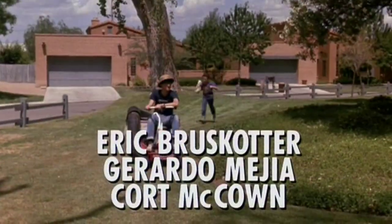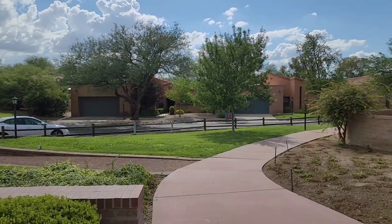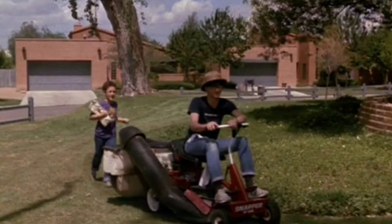The camera then shoots in the opposite direction and you can see two houses across the street. Although the area directly in front of me has changed a bit, those two houses across the street are still there — you can see both of those garage doors in the shot.